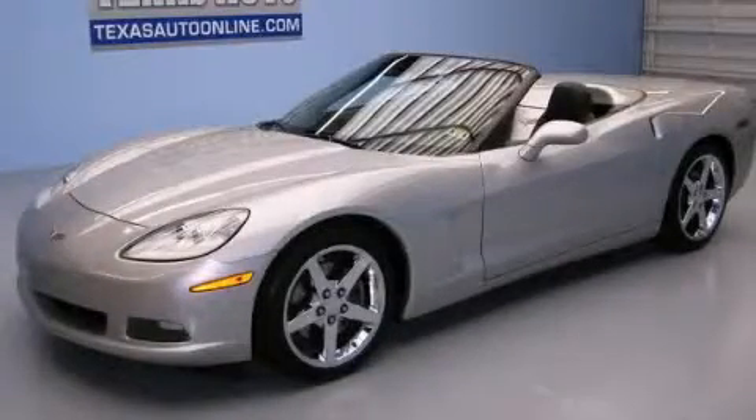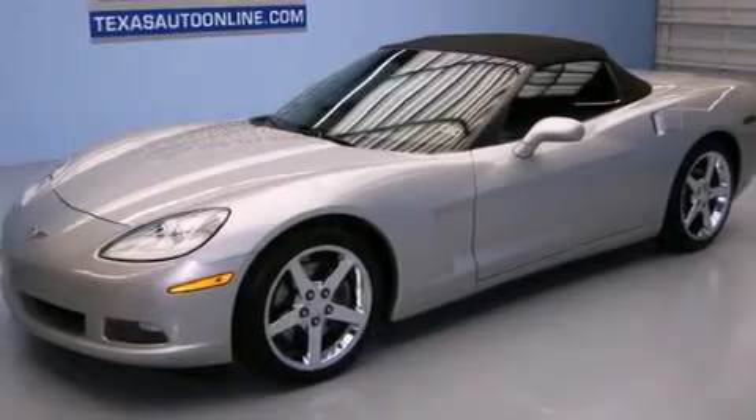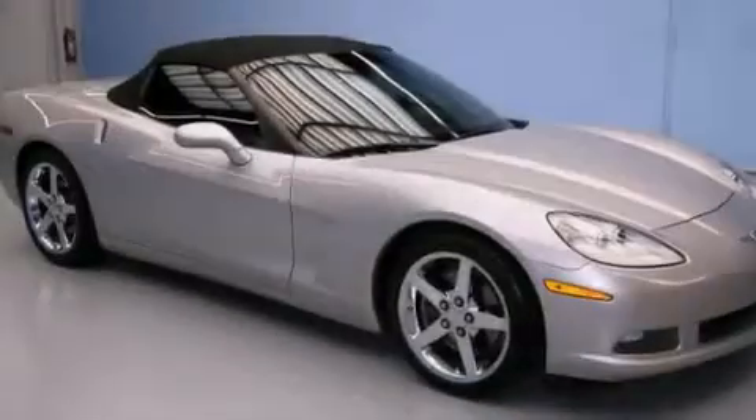This is a 2006 Chevrolet Corvette, pushing the limits of automotive excellence. It features a 6.0-liter 8-cylinder engine and an automatic transmission.